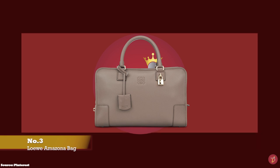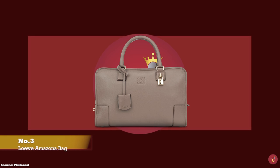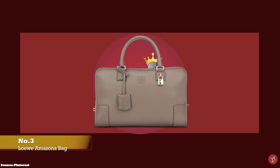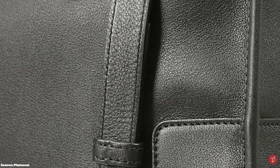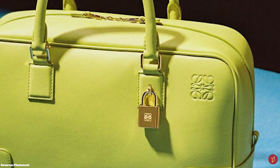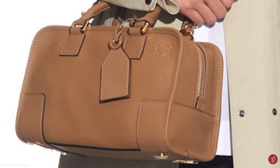At number three, we have the Loewe Amazona Bag, with prices starting at upwards of £2,000 for the 23 size. Originally designed in 1975, marking a new era in Spanish society, the Amazona has been making a statement ever since. Forever associated with powerful females, it is named after the Amazonas — female warrior characters of Greek mythology. The Loewe Amazona bag was created at a time of major cultural shift, when women were gaining equality and independence in the workplace, and was designed to celebrate women's newfound feminine freedom. It is practical, comfortable and versatile, with enough space to hold everything needed over a working day.